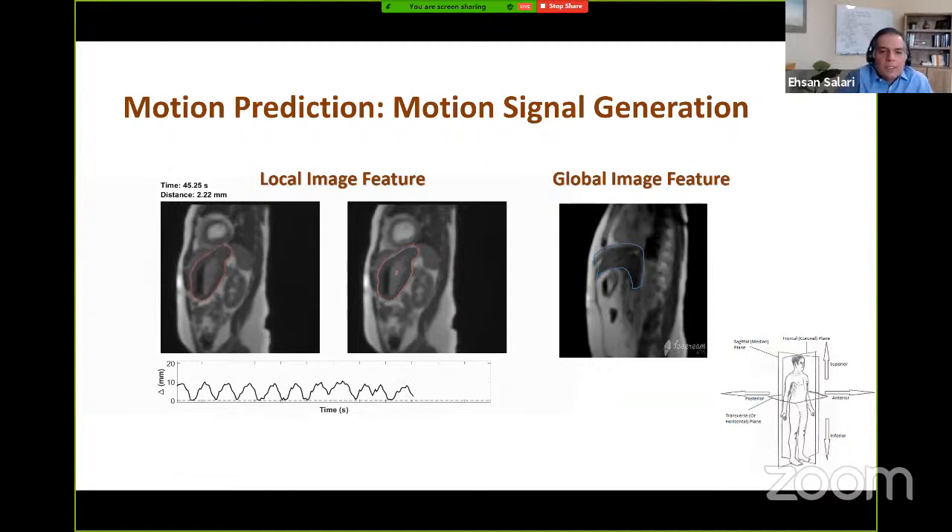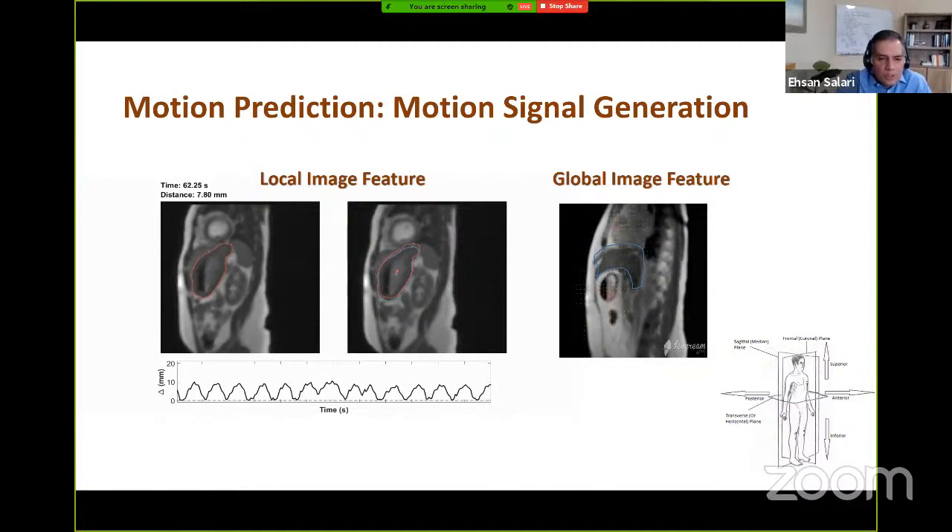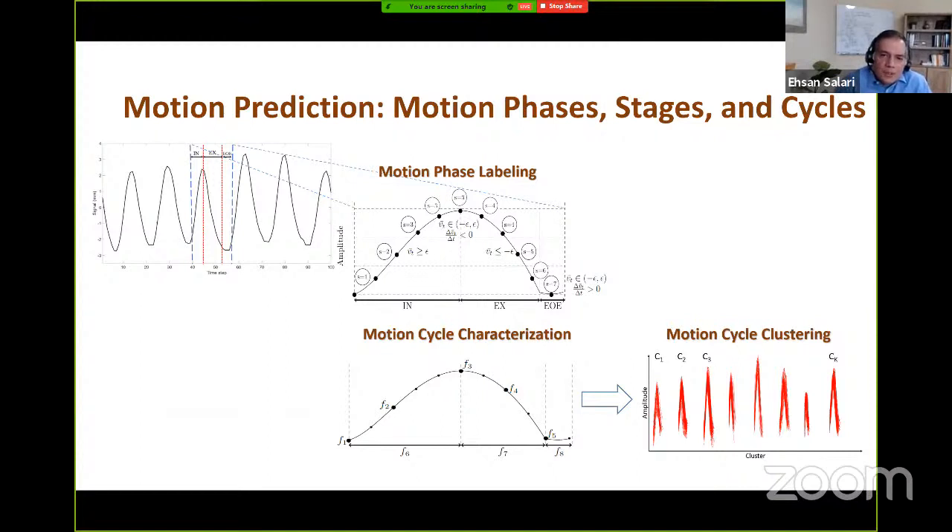Respiration has a cyclic behavior, and as a result, the motion signal we generate is cyclic as well. Each cycle can be divided into three stages corresponding to the breathing stages of inhale, exhale, and end of exhale. Each stage itself can be further divided into sub-stages called motion phases. To label the motion signal with different motion phases, we use the amplitude as well as the velocity of the signal at each time point. A sequence of motion phases starting from inhale and ending at end of exhale forms a motion cycle.